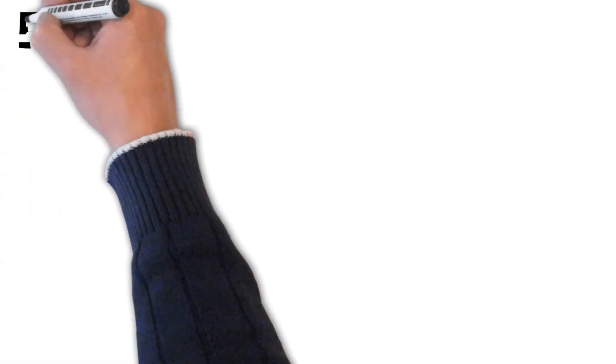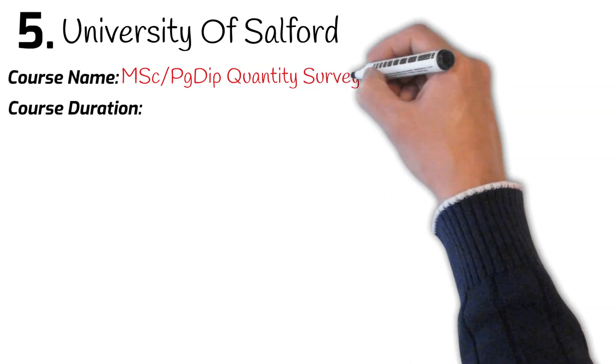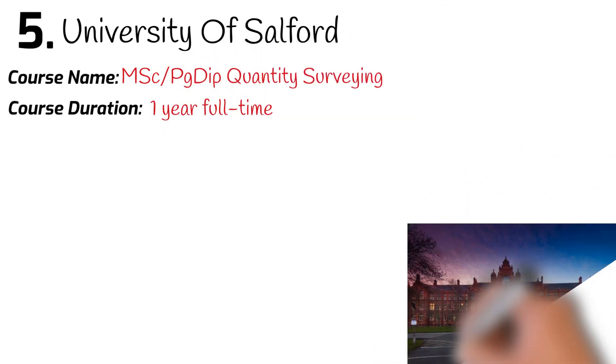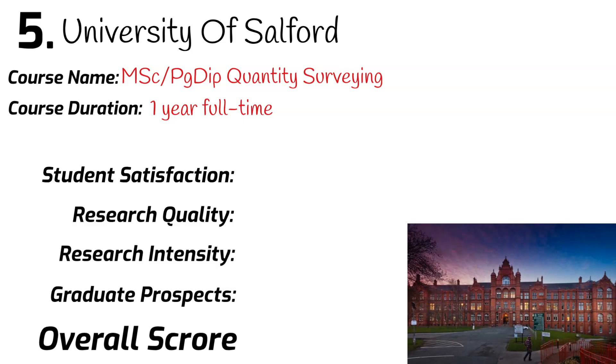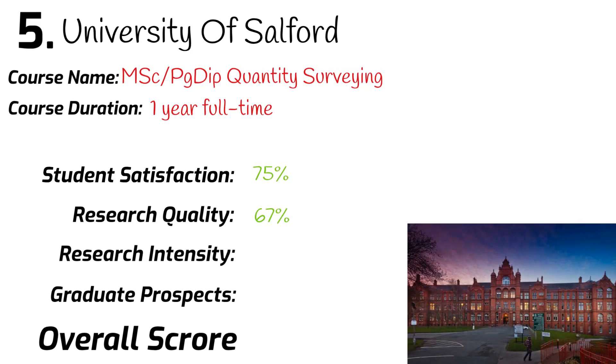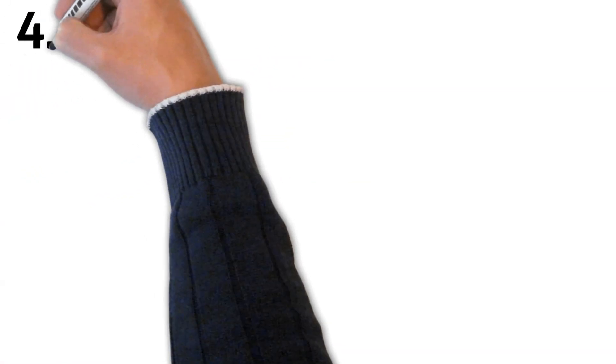Number 5: University of Salford. Course name: MSc Quantity Surveying. Course duration: one year full-time. University league ranking: 55th. Research quality: 67%. Research intensity: 63%. Graduates securing a job after leaving university: 75%. Overall mark: 70%.